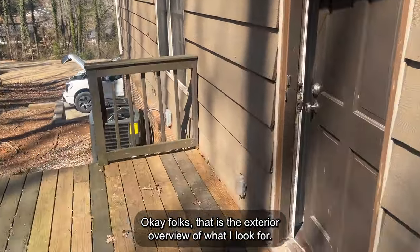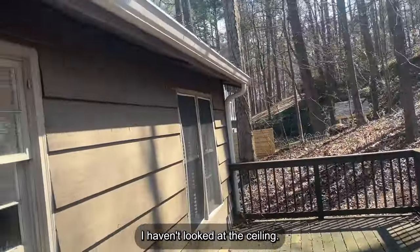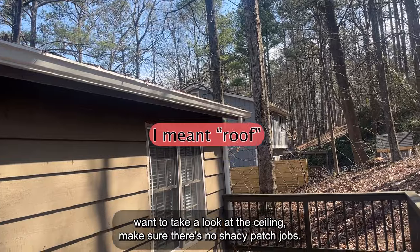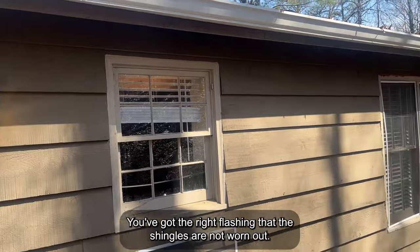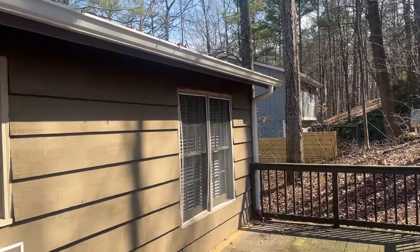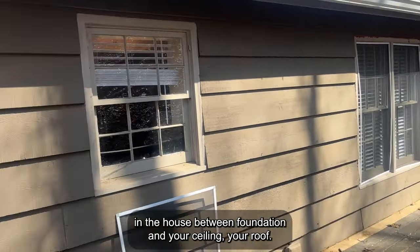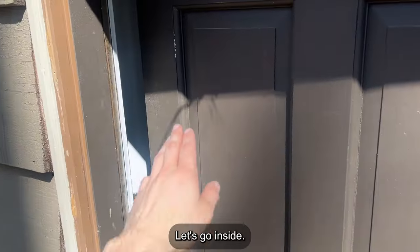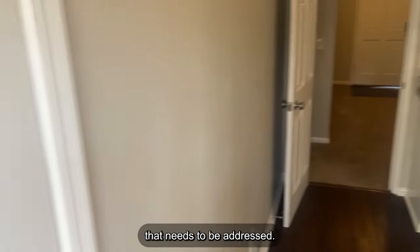That is the exterior overview of what I look for: water entry points, trees. I haven't looked at the roof — I don't really have a good vantage point, but your inspector is definitely going to want to look at the ceiling and make sure there's no shady patch jobs, that you've got the right flashing, and that the shingles are not worn out. Between foundation and your roof, those are the top things to really hone in on. Let's go inside. I always like to take a look at some of the insulation around here — this one really doesn't have great insulation, so that needs to be addressed.